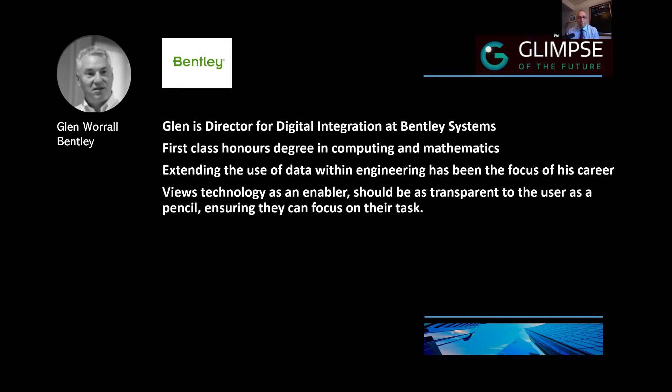The last point about Glenn was something interesting I read on his LinkedIn profile. He says that he views technology as an enabler, that it should be transparent to the user as a pencil, ensuring that they can focus on their task. I thought that was a piece of art — really good. So Glenn, let me hand it over to you.